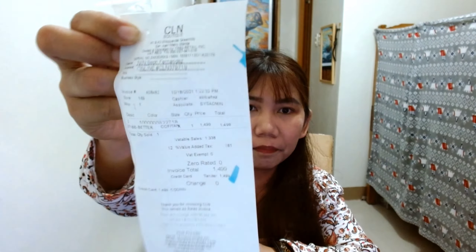Since may time pa ko — time check right now is 7:08 PM — may time pa ako to unbox this big box. What I love about Celine is the packaging mismo — nakabox talaga. Tapos sa loob may resibo. Here's the receipt.